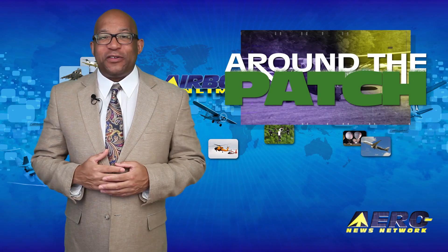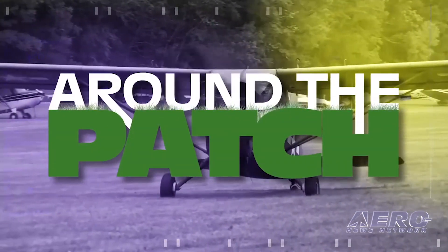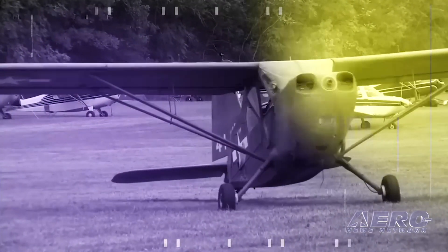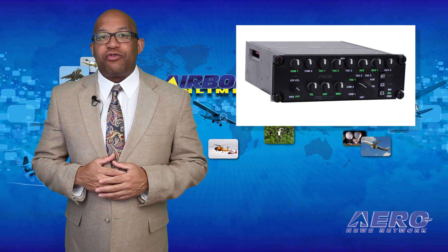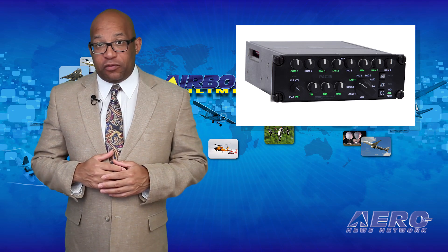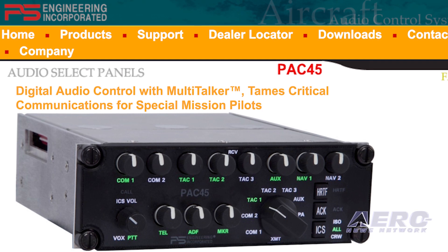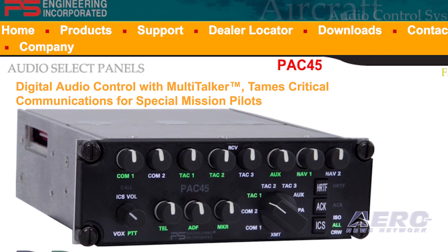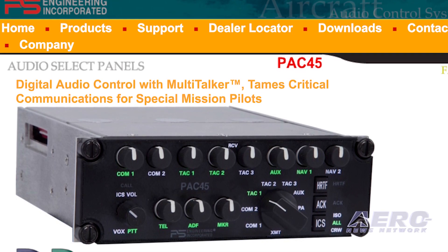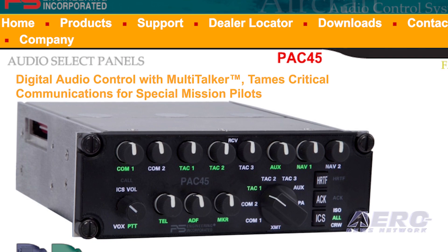With so much news coming out of the aviation industry, we're summarizing a few of those other great stories in a brief segment we call Around the Patch. PS Engineering has introduced another dimension to cockpit audio with the PAC-45 audio controller with MultiTalker. Focused on special mission audio requirements, the PAC-45 addresses the needs of airborne law enforcement, medical transport, and fire suppression. It incorporates PS Engineering's licensed and patented digital audio processing MultiTalker to locate up to six communication radios spatially in the crew headset.